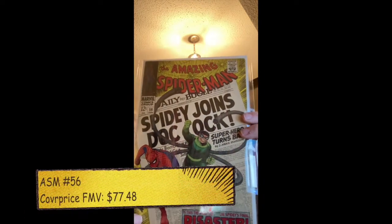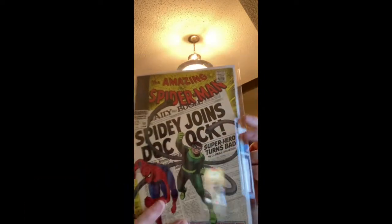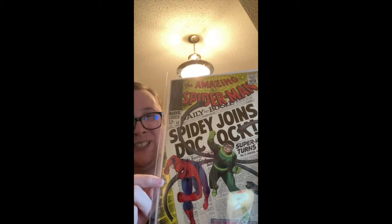This is ASM 56 — a classic Doc Ock cover. They have this at a 6.5. This is definitely going to go to CGC; I'm going to get it cleaned and pressed. All these classic Spideys I get in — really anything 6.0 and above — I'm going to get cleaned and pressed and get on the wall. This is just such a great cover: 'Spidey joins Doc Ock,' 12-cent Spider-Man. It looks really good. There are definitely some spine ticks.